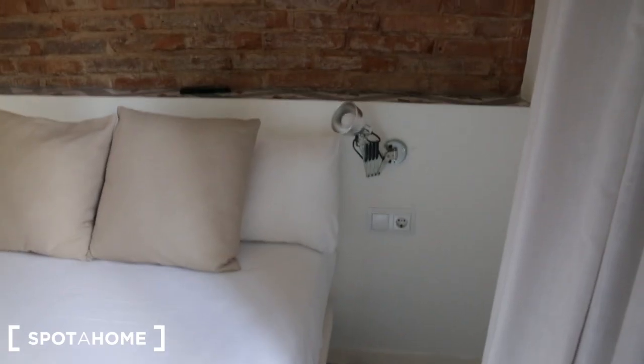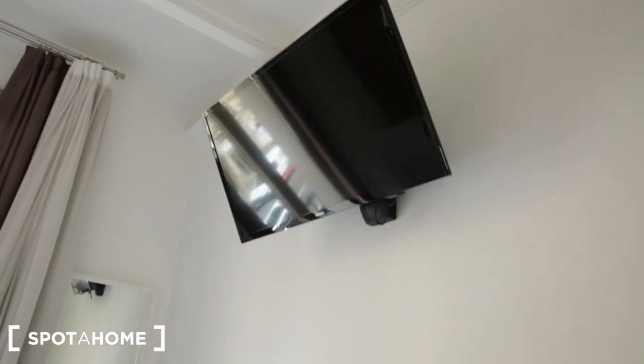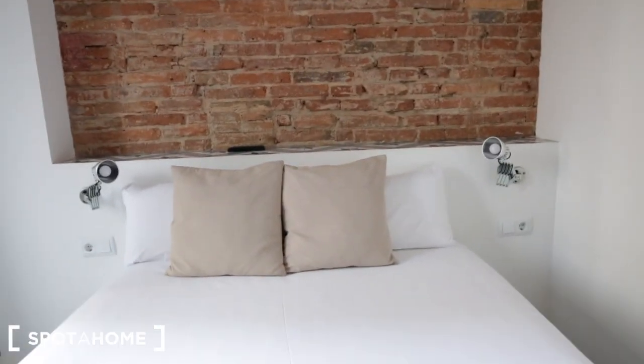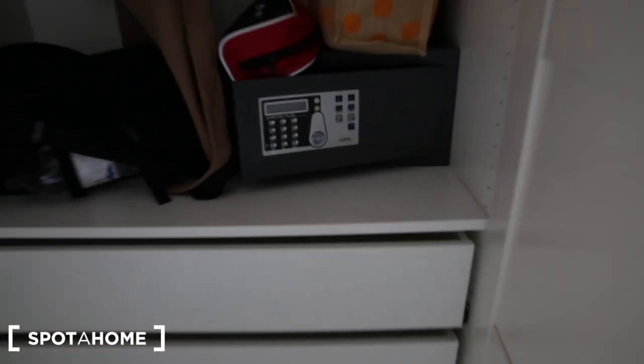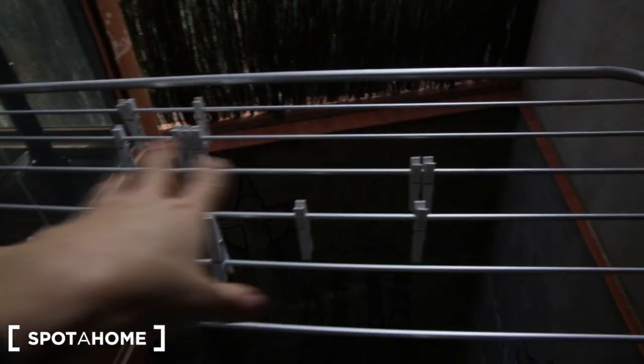On either side of the bed you have matching lamps, and there is also an air conditioning unit and another TV. Now let's go to bedroom number two. It also has a double bed with matching lamps on either side and a shelf space behind the bed. This room has an ensuite bathroom. There's a TV, an air conditioning unit, and a closet similar to bedroom one. You also have a safe here, shelving space above, and a space to hang your clothing.